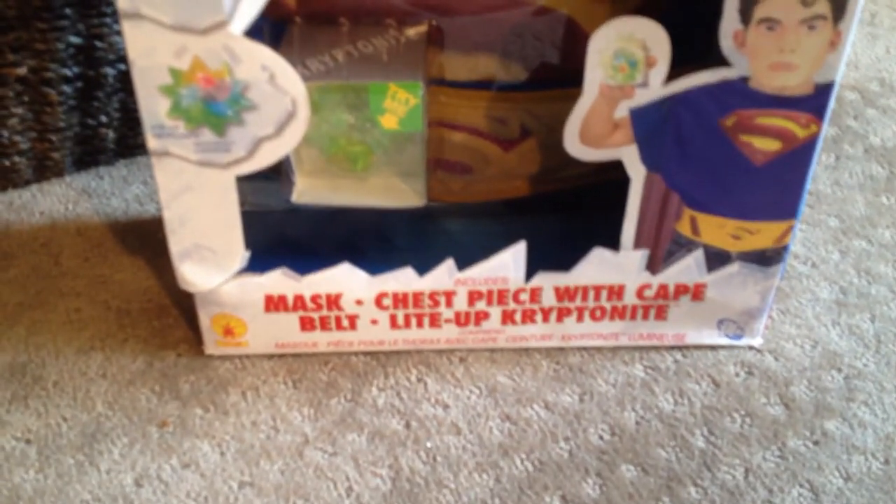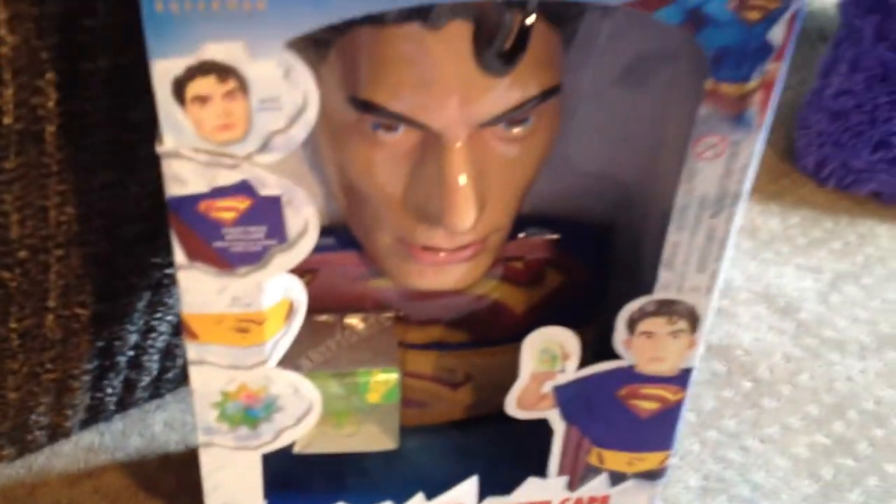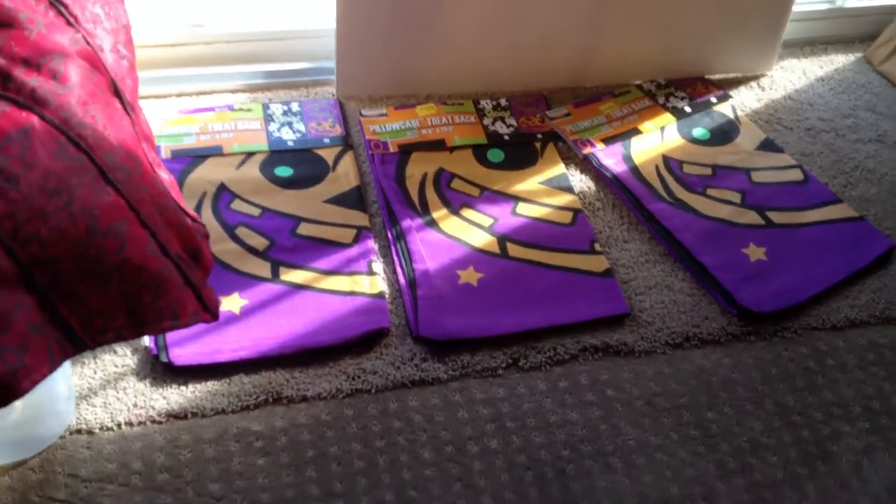Down here is a Superman accessory kit. It has the mask, the chest piece with cape, belt, and light-up kryptonite — though the kryptonite doesn't work anymore, at least I can't make it work. But yeah, there is Clark Kent.